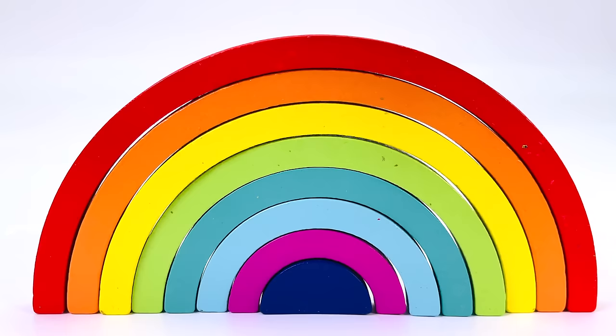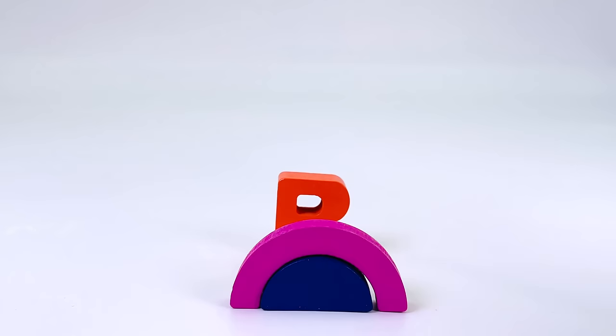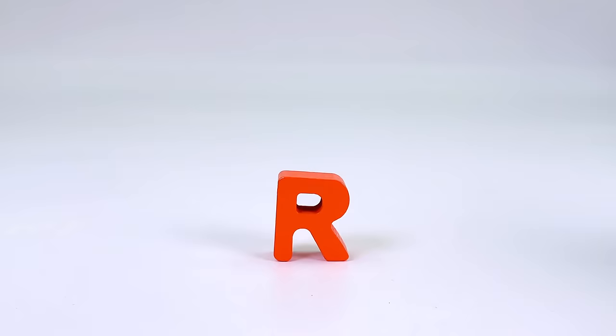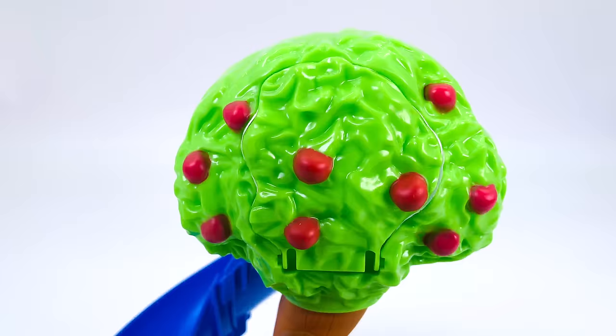I've got a rainbow. Red, orange, yellow, green, blue, light blue, indigo, and violet. And there's another letter. It's the letter R. R is for Rabbit.